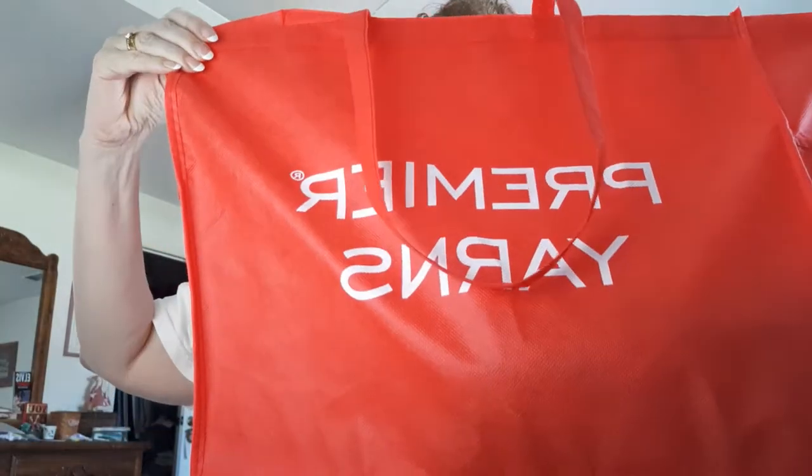Hi guys, look what I got — it's the big red bag. My Premier Yarn order came in.